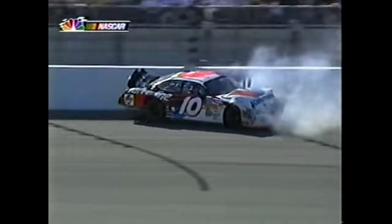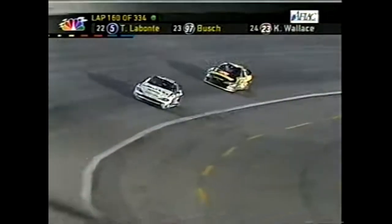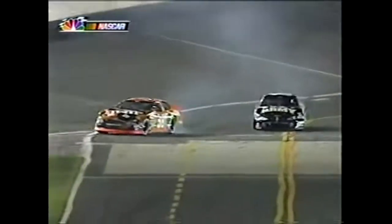Half a lap from the restart - Bill Elliott in third behind Ryan Newman and Jerry. Elliott Sadler, Jimmy Johnson, Mike Skinner - Sadler tried to go ahead of Skinner.